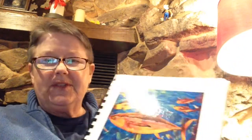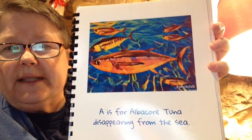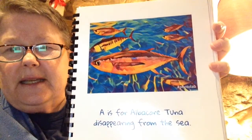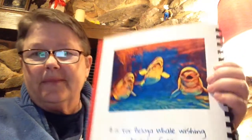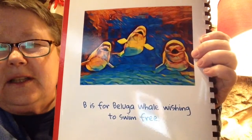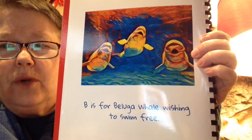A is for the albacore tuna disappearing from the sea. There's the little fishies — they get caught all the time and their numbers are going down. B is for the beluga whale wishing to swim free. I like the way she did the artwork on this. A beluga whale.